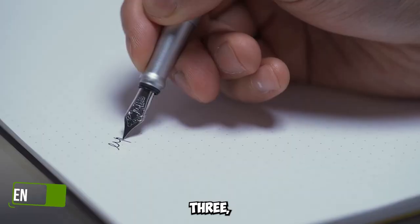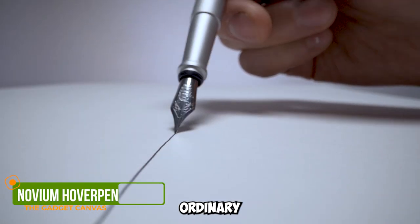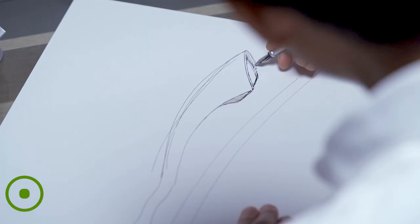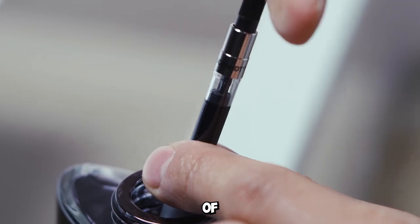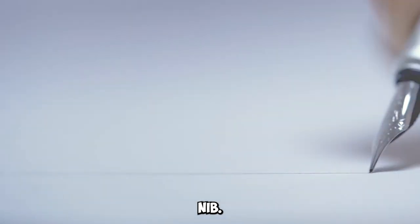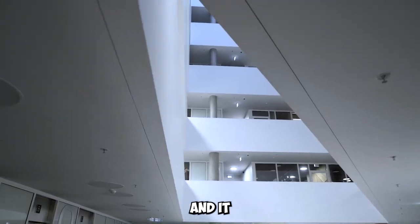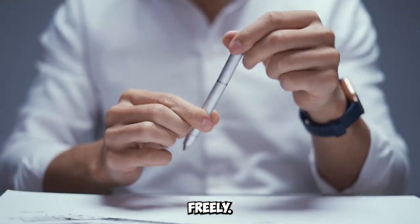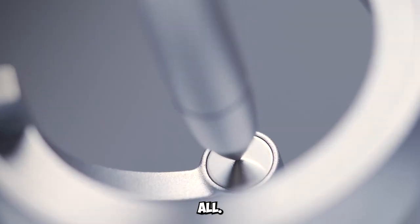Gadget number three: Novium Hover Pen Future Edition. This isn't your ordinary pen. The Novium Hover Pen Future Edition is a masterpiece made of metal with a fine nib. Its futuristic design will elevate your desk, and it even spins freely. The perfect signing pen and an excellent gift for all.